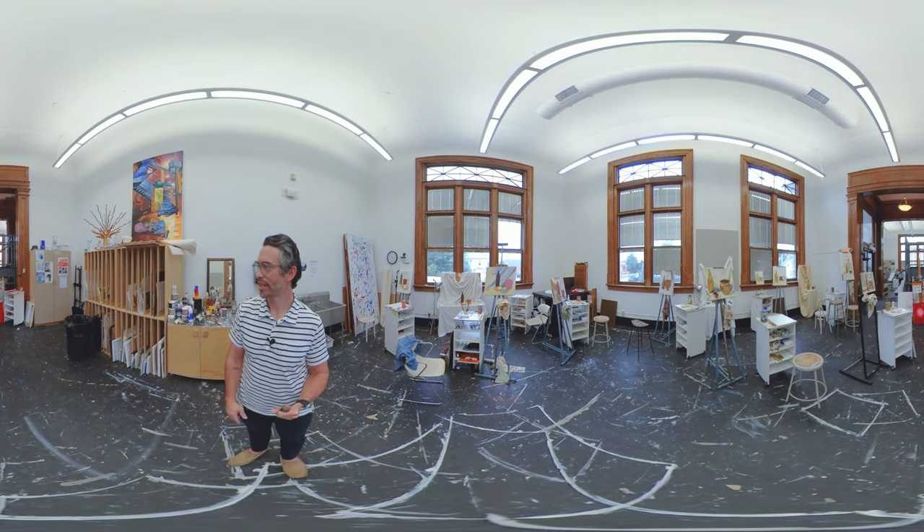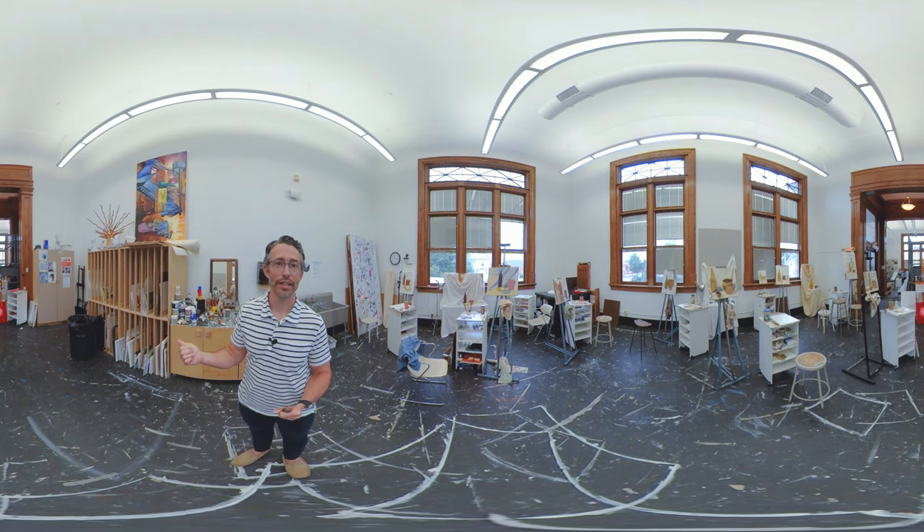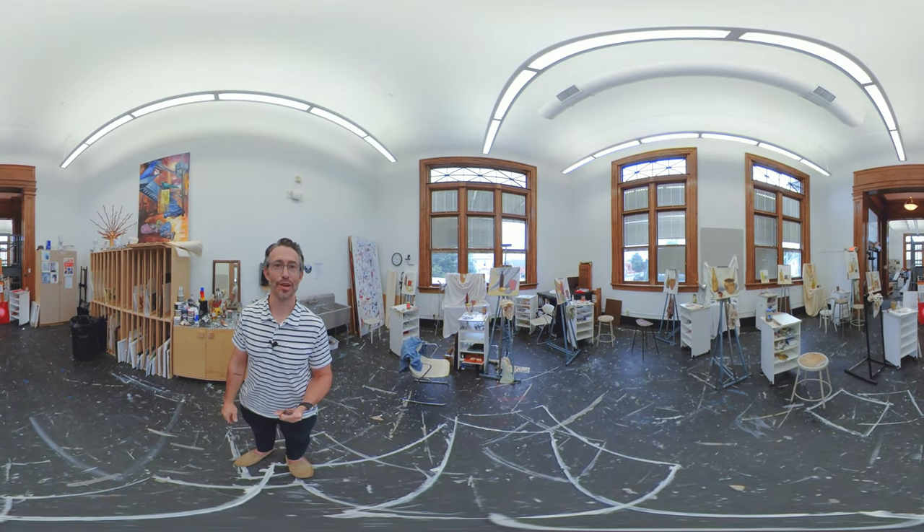Now I want to take us downstairs and I'll show you the 2D Design Lab. And then we'll poke next door and look at some of the advanced studios.